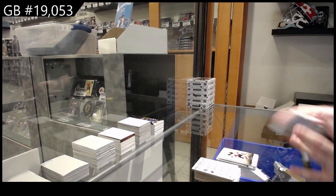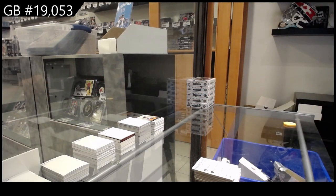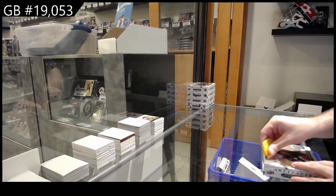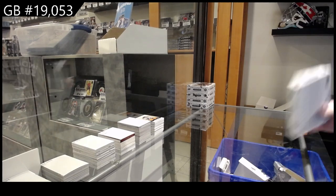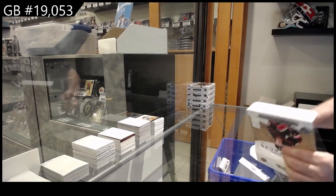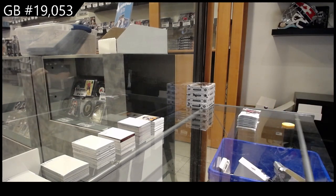Six hits in that box — yes please! Well, there you go. For those boxes that we don't get enough hits, that sixer gave a little more than it needed to. Nice getting those once in a while — that's for damn sure.